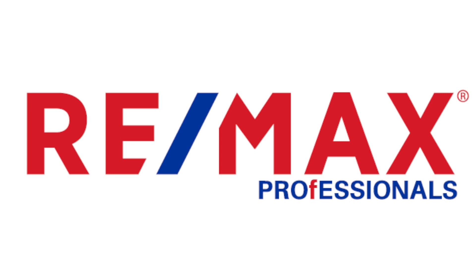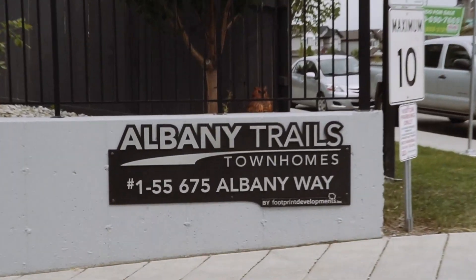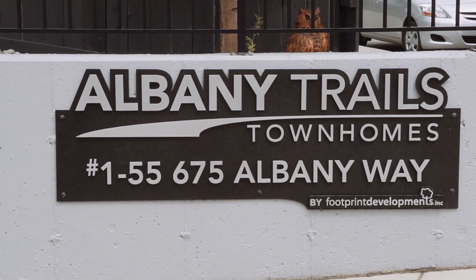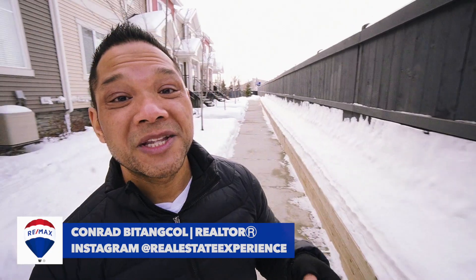Hey folks, I'm Conor Patanko with RE-MAX Professionals, and welcome to today's episode of the Real Estate Experience. Today I'm coming at you from north end Edmonton, at the Albany Trails townhouse complex, where I've got a pretty stunning and almost brand new two-story townhouse that's just about to hit the market. Stick around.